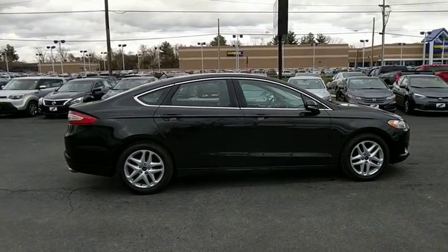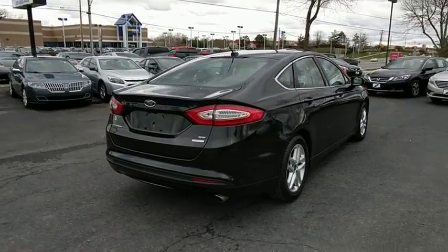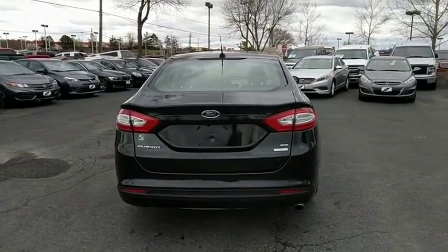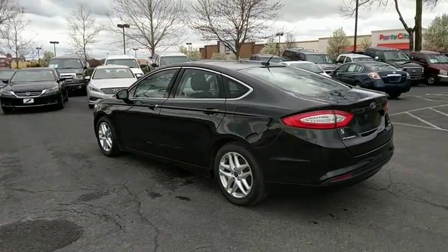Traction control, power passenger seat, backup camera, leather-wrapped steering wheel, dual airbags, power steering, alloy wheels, four-wheel disc brakes, fog lamps, power windows, security system, CD player.